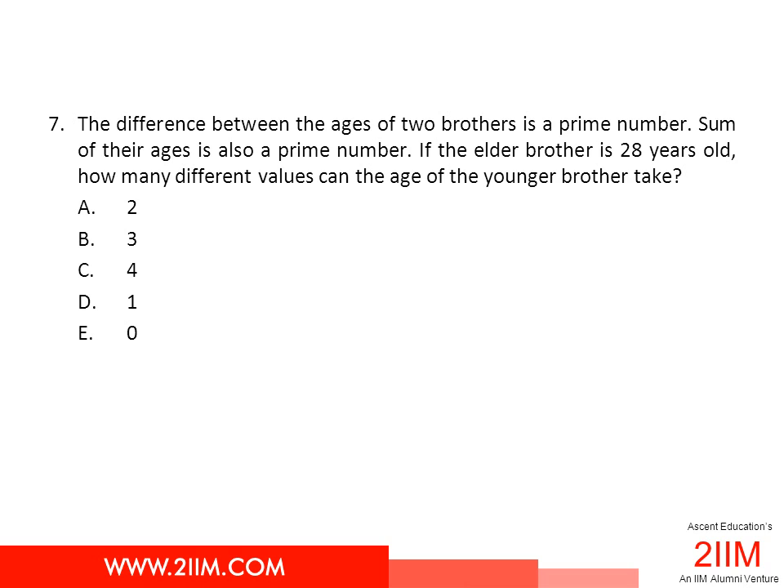Obviously, x cannot be an even number because 28 plus x and 28 minus x will have to be prime numbers. So x can only take odd values. The possible odd numbers it can take are 1, 3, 5 through to 27. Let's try all of these numbers and see which ones meet the criteria.